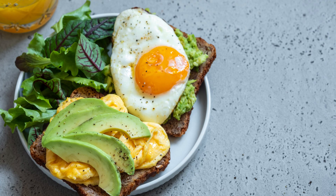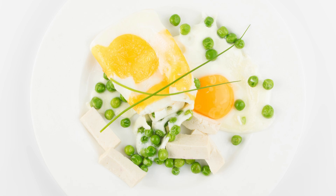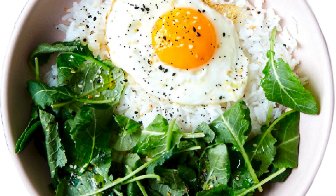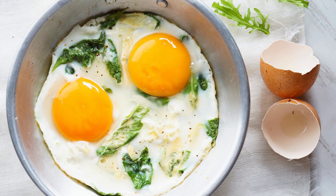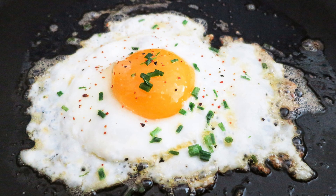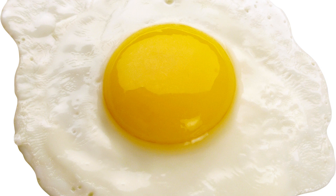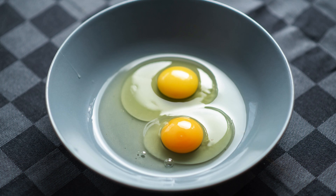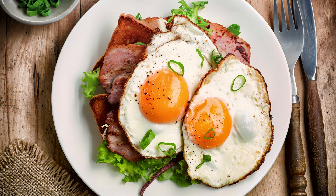Eggs have gotten a bad rap in the past, but in reality they're a nutritional powerhouse that can actually be beneficial for diabetics. Eggs are back on the menu. One of the biggest myths about eggs is that they raise cholesterol levels. While it's true that eggs contain cholesterol, dietary cholesterol has a minimal impact on blood cholesterol for most people. What eggs do offer is a fantastic source of protein and healthy fats. When it comes to blood sugar control, protein is your best friend — it helps slow down the absorption of sugar into the bloodstream, preventing those dreaded sugar spikes. Plus, the healthy fats in eggs, like omega-3 fatty acids, can actually improve insulin sensitivity and reduce inflammation, further benefiting your blood sugar management.